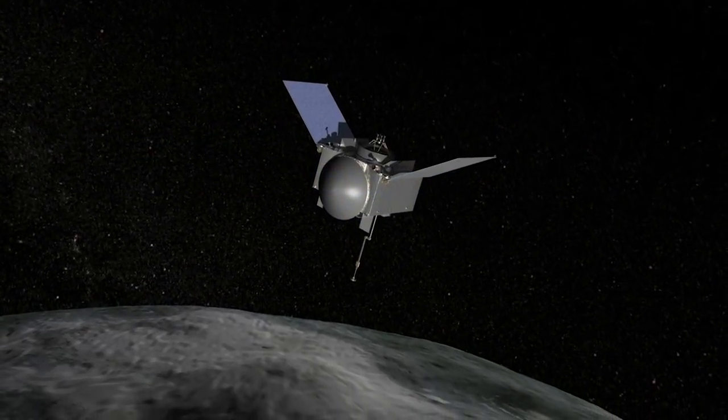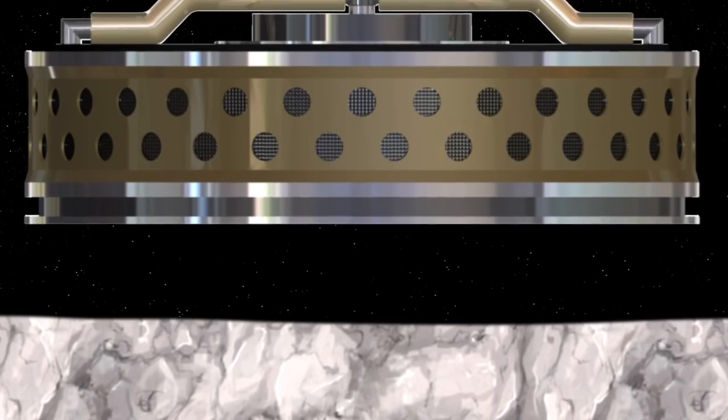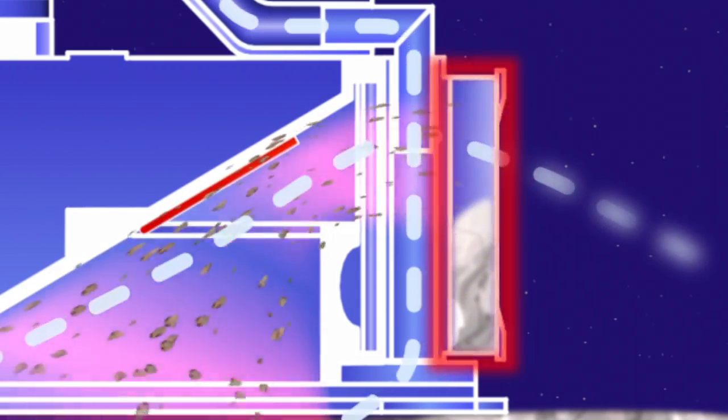We have a unique design where we put this TAGSAM device onto the surface of the asteroid and then blow down high-pressure nitrogen gas to agitate the soil, and then basically scoop it up in a giant air filter. That whole process takes five seconds, so it's kind of get in, get the sample, and get out of there.